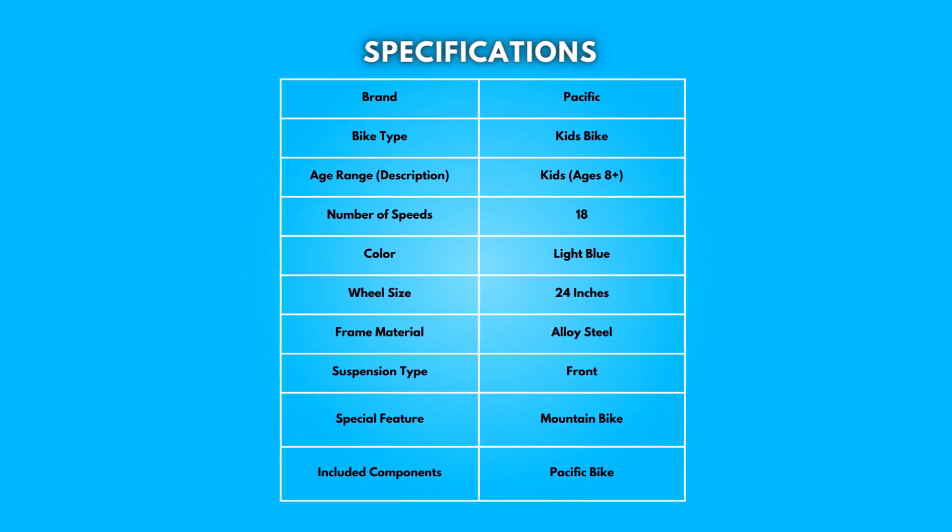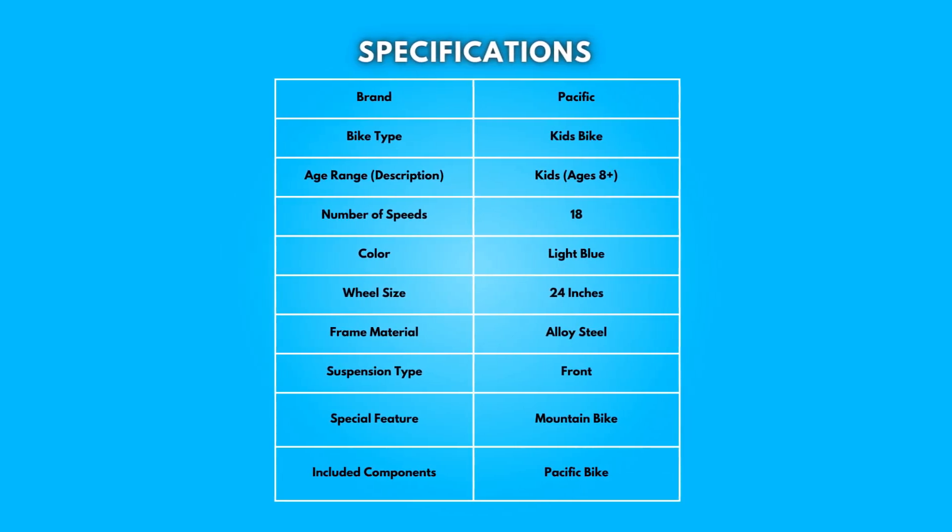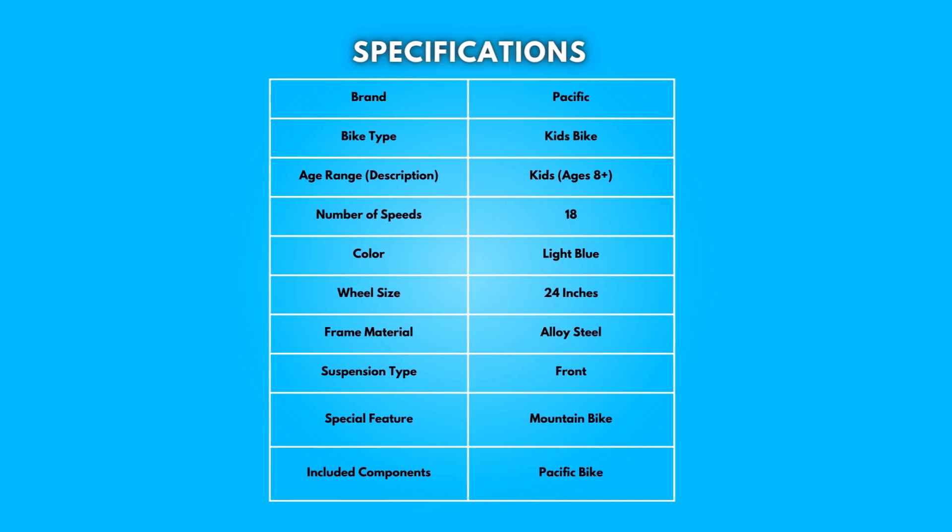7. Specifications: Take a moment to look at the specifications. Pause if you'd like to read them thoroughly.